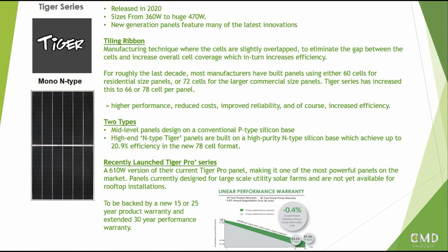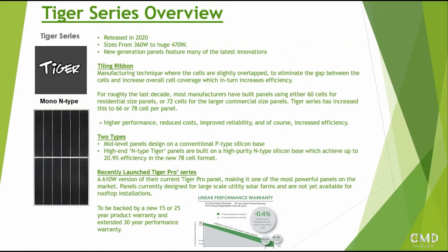JinkoSolar previously only issued around 10-year warranties, which was on the lower side in the market. What this basically means is that they were previously more known for making reliable but relatively affordable and good-value solar panels - not the best in the market. But with the new Tiger technology and panels, JinkoSolar is going into the more upscale part of the solar panel market, expanding product offerings and providing better product warranties.